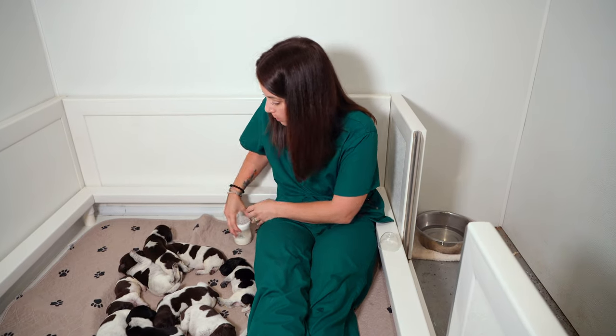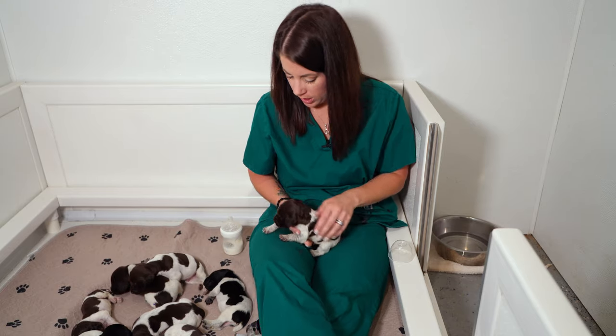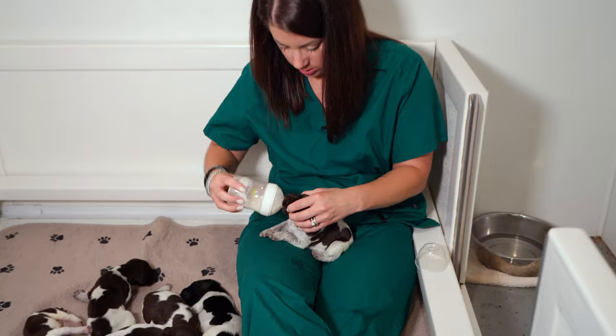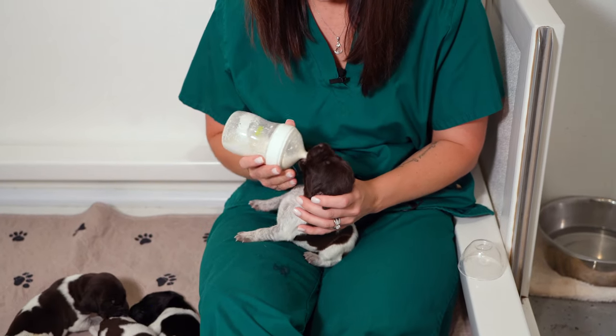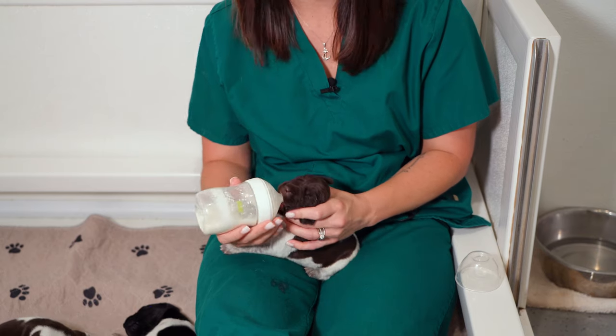Got one little puppy left. I'm gonna grab Twist — she didn't want to eat earlier so I'm gonna try her again. Sometimes you have to be a little more coaxing, a little more encouraging, especially if the puppies are super sleepy to start out with.